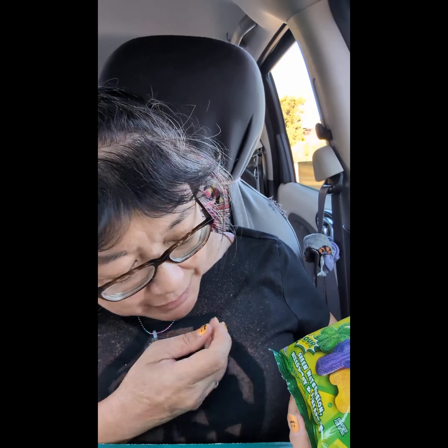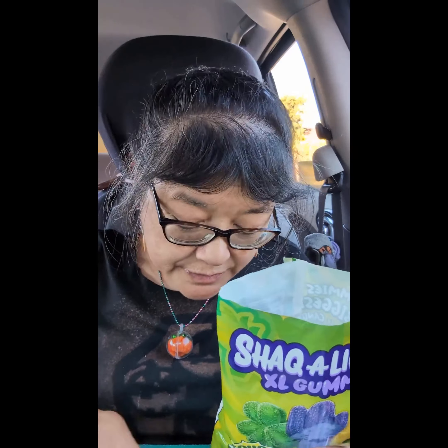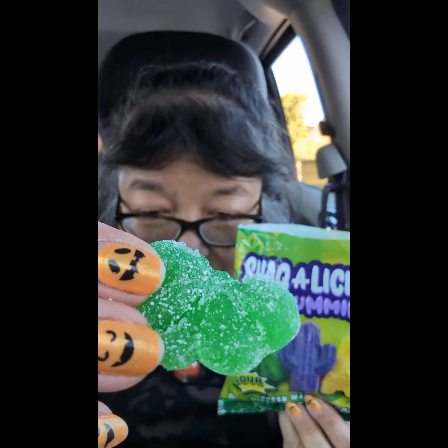Today we're here to try these Shackalicious extra large gummies. They're sour and come in green watermelon, mixed berry, and pineapple flavors. The green apple one is in the shape of a shamrock.